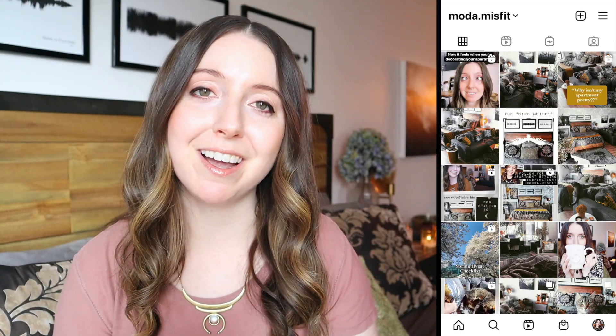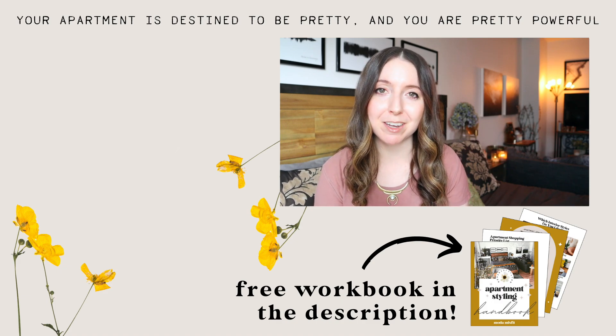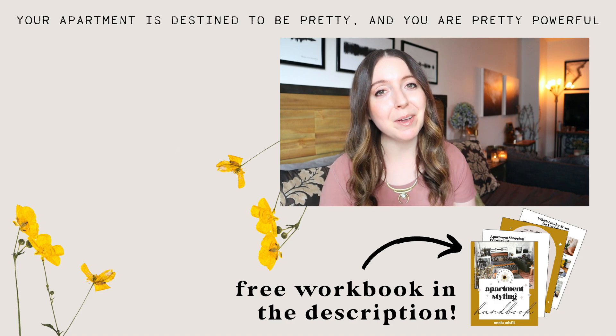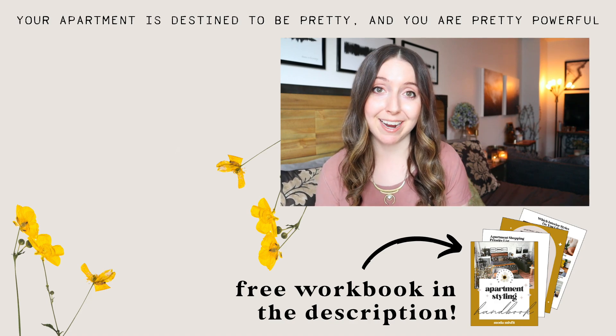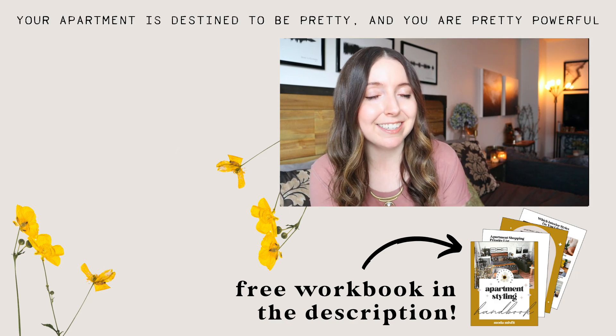There are a lot of things to consider when it comes to buying wall art, but if you simplify your approach by using these things I've talked about, then you'll be in really good shape — and if your walls start talking, they'll have something really cool to say. For daily glimpses into my studio apartment life, follow me on Instagram at moda.misfit. For regular doses of small apartment styling tips, subscribe to this channel and hit the bell to be notified when a new episode goes up every week. Also remember to grab your free Apartment Styling Handbook in the description below. And remember: your apartment is destined to be pretty, and you are pretty powerful.